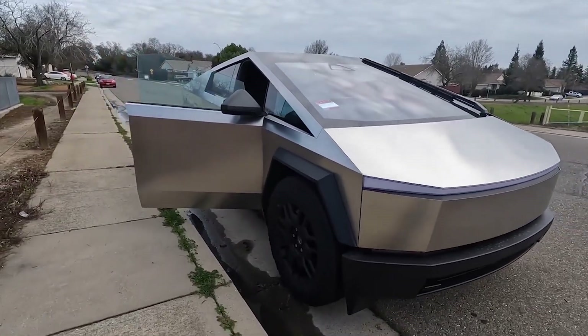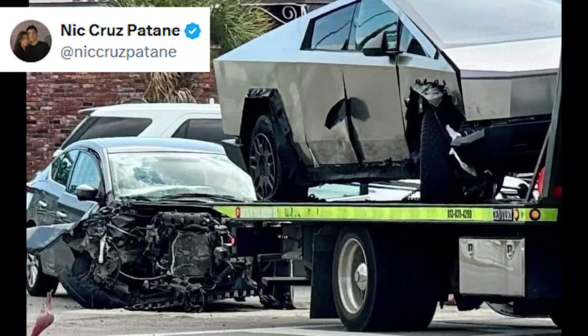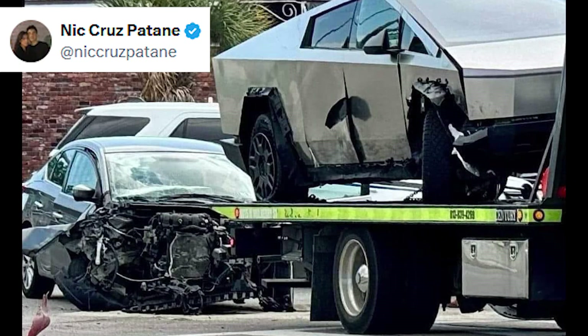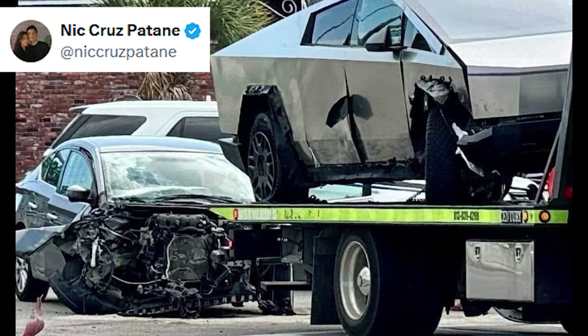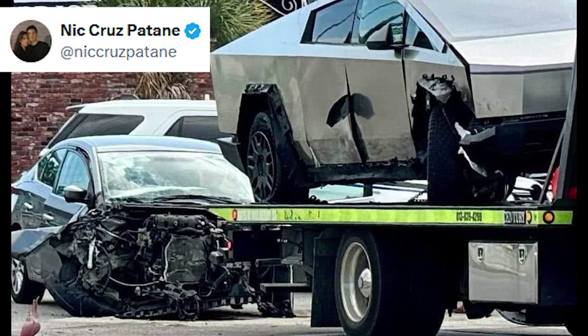In an unfortunate turn of events, a brand new Tesla Cybertruck was recently involved in a severe car crash with a Nissan Sentra. Details about the crash remain scarce. However, the picture shared online shows that the Cybertruck was involved in a side collision with the sedan in the middle of the street.